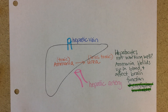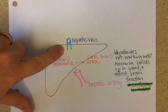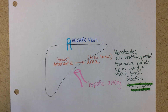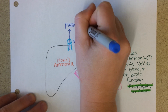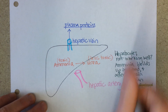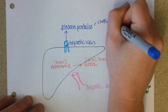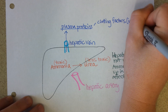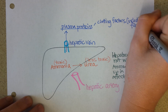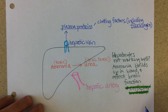A second job is that the liver makes plasma proteins. Those are going to leave via the hepatic vein. The liver makes a whole bunch of different ones, and for our purposes here I'm going to highlight that it makes all of the clotting factors. That includes fibrinogen, which is the last step in blood clotting — you've got to have fibrin to make a clot.